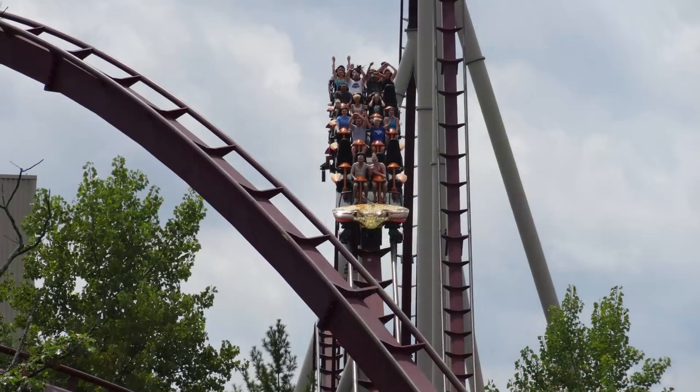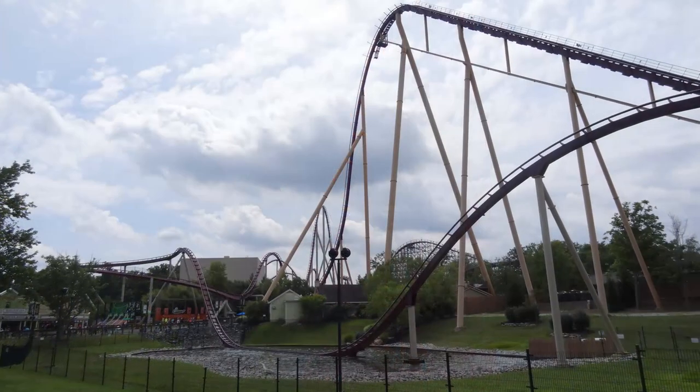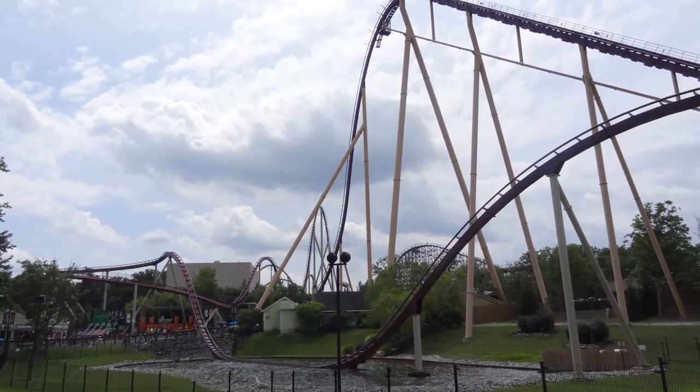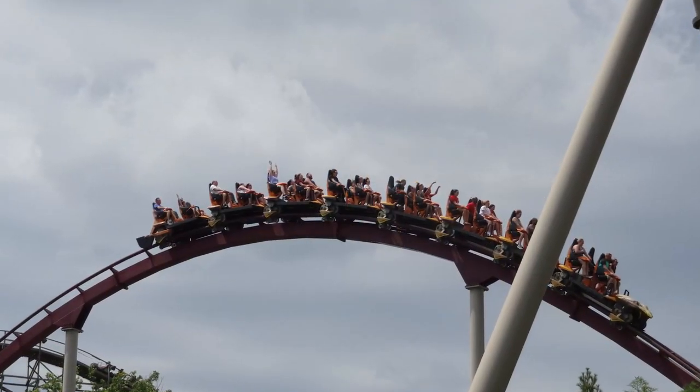This is quite a humongous ride as it stands at a whopping 230 feet tall, features a 215 foot drop with a top speed of 80 miles per hour, and has a track length of 5282 feet for a drop to brake ride time of 1 minute 5 seconds.